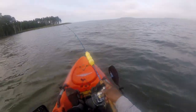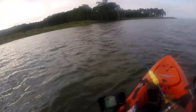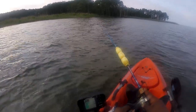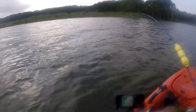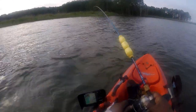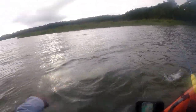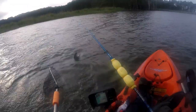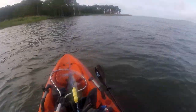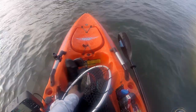I think I got another one. It's a light line — I have the drag set light. Let's see what this measures. Looks like another maybe 19-incher.